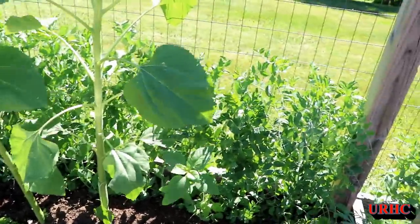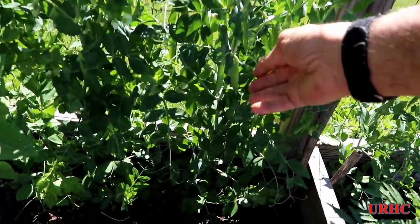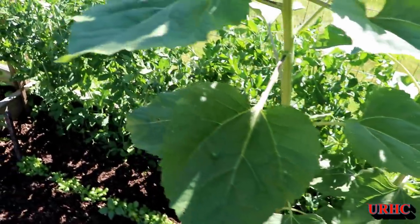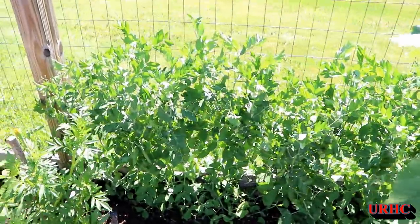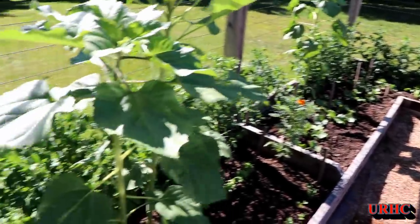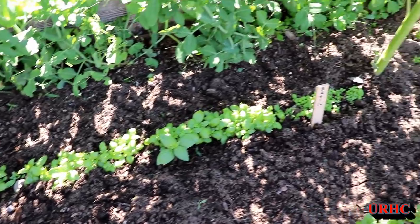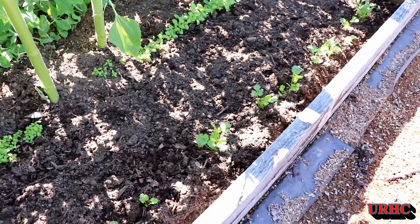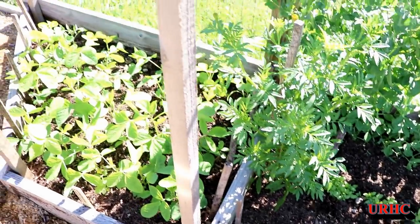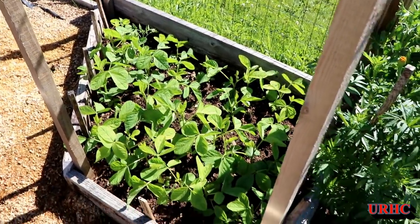That row of peas I just picked was the regular peas, and back here are some of the snap peas where you eat the shell and all — so they're a little bit behind the other peas. I did lose quite a few of the plants, but we should be having them in a couple weeks. Basil's all starting to come in, and cilantro's kind of spotty, but we should have a good harvest for our needs. Those are the Black Panther edamames doing good so far.